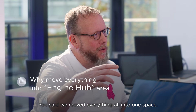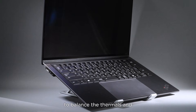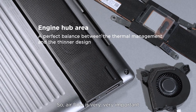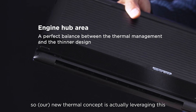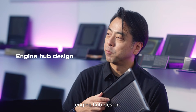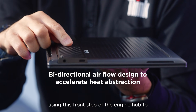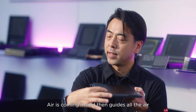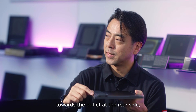We moved everything all into one space. We needed to optimize the system design to balance the thermal and the thinner design. So airflow is very, very important. The new thermal concept actually leverages the engine hub design — we leverage this shape, using the front step of the engine hub as an air intake. Air is coming in and then guides the air over the heat components towards the outlet at the rear side.